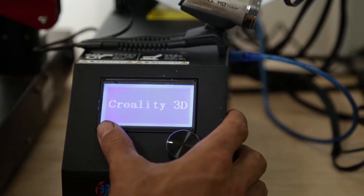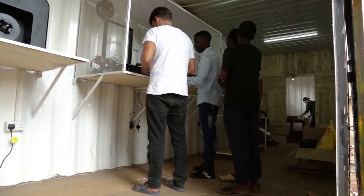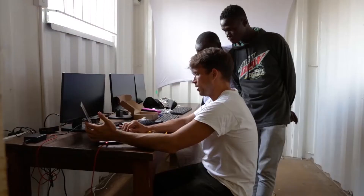We brought some other equipment with us that turns plastic bottle tops into plastic flake, and that flake is essentially what any recycled material is made from. It's an incredibly useful platform, not only for creativity but for utility.